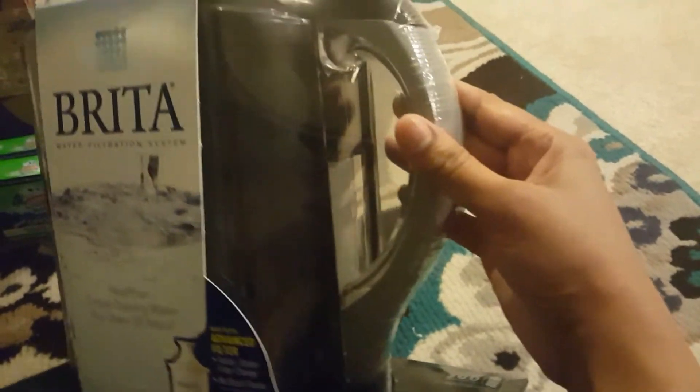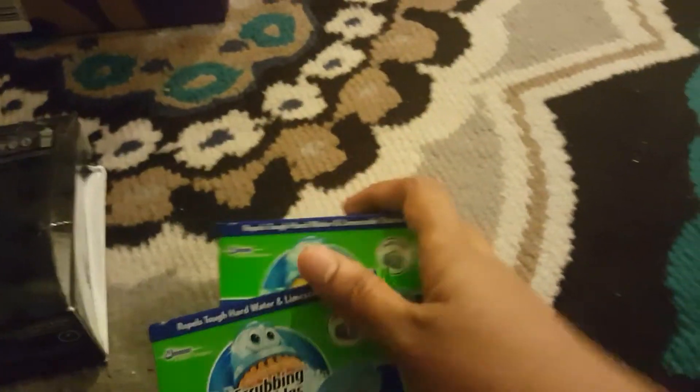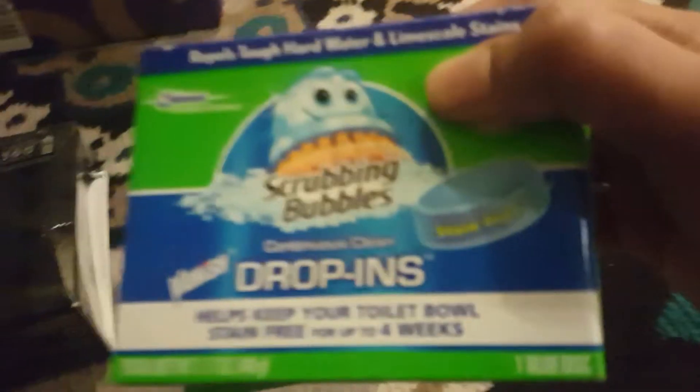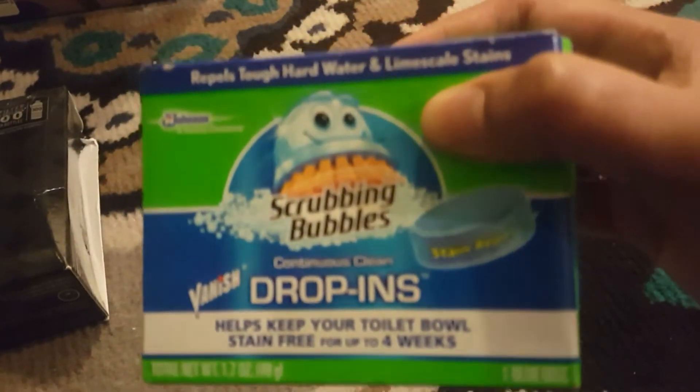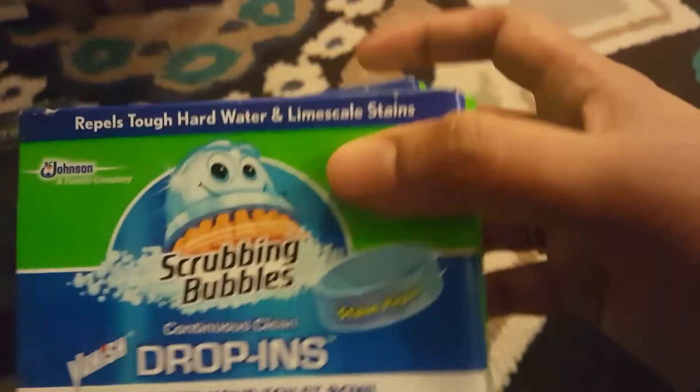If you look closely, it has a bubble design on both sides. I needed to make a minimum purchase of $35 to get free shipping, so I added another product to my order.